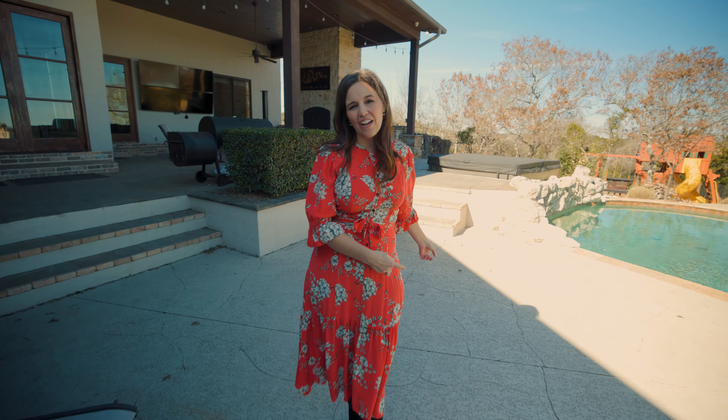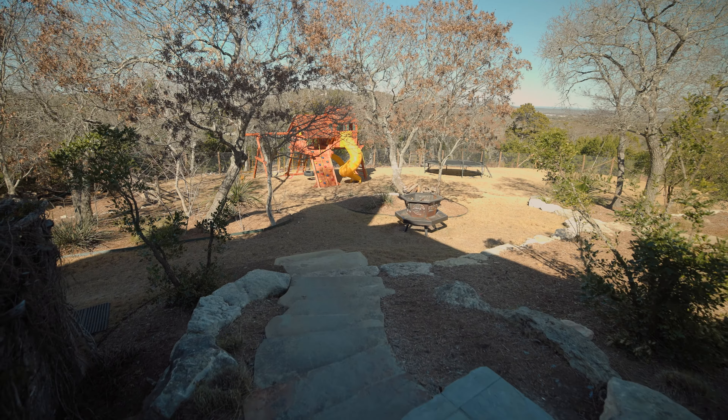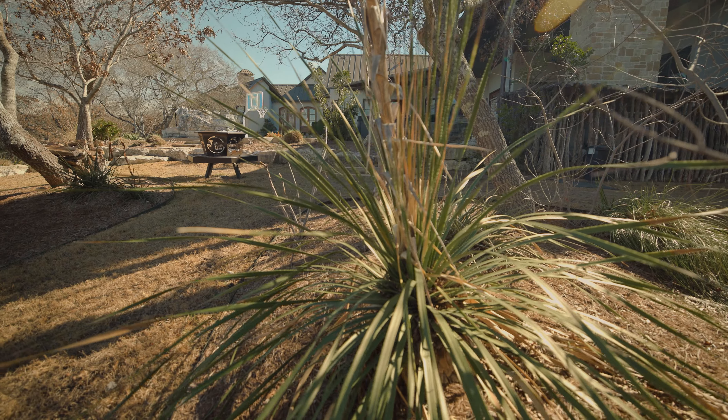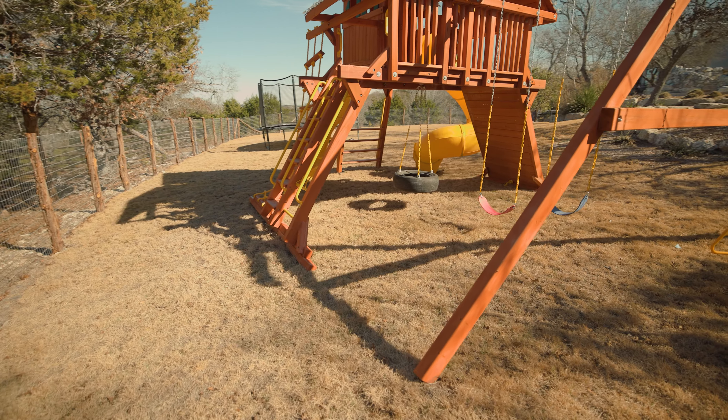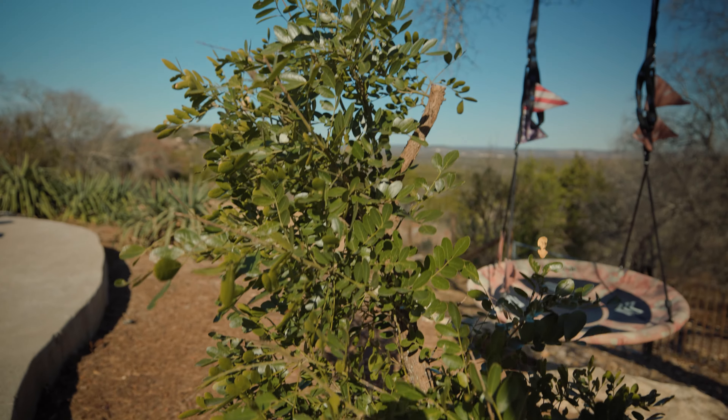Moving down to the next level, check out this amazing grassy space. It's got room for a play set, a trampoline, and pretty much any games or activities you can imagine.